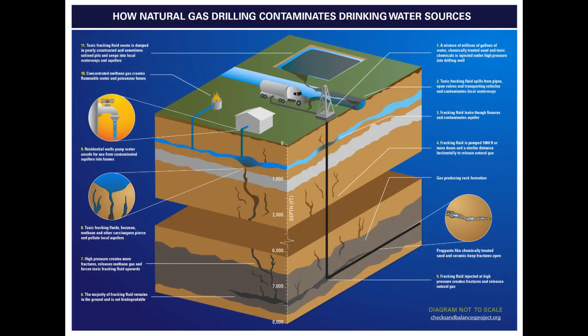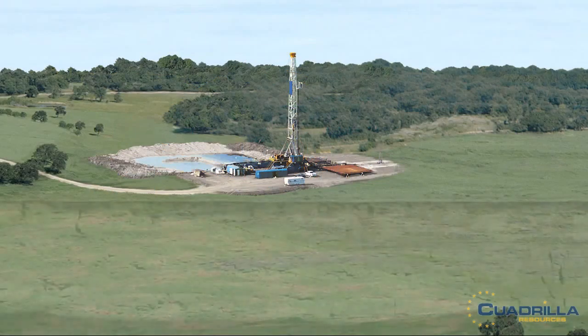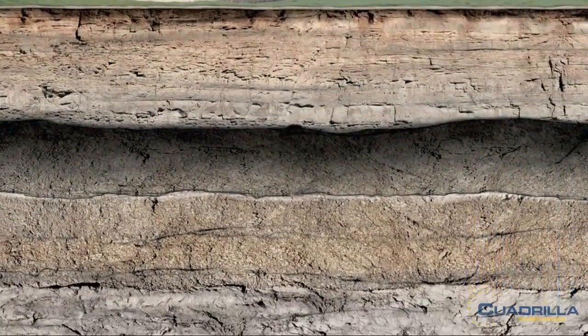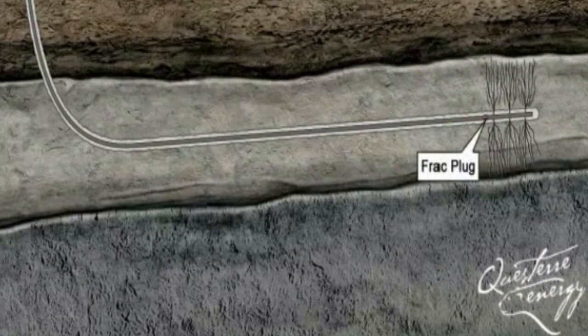The gas drilling operation consists of a pad with one to ten wells. Each well requires three to six million gallons of water to frack it. Once the water has been mixed with chemicals, some toxic, it is blasted into the shale layer about a mile deep to allow gas to escape.